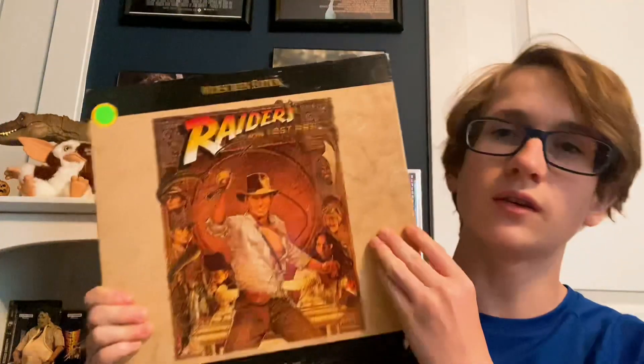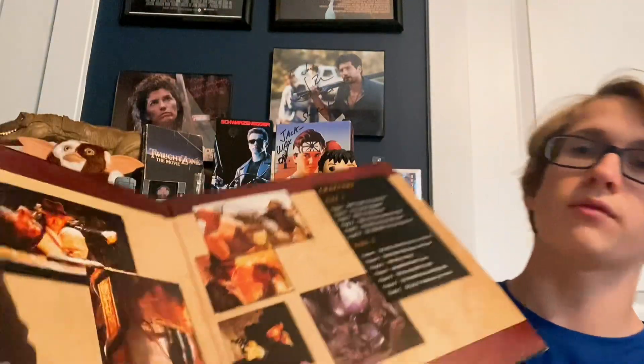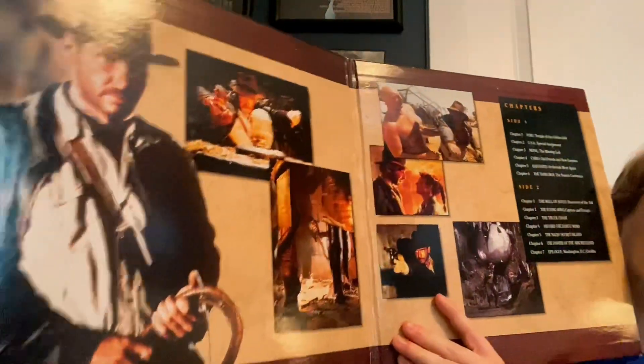Moving on, next we've got the widescreen laser disc. This one's really cool because I'm pretty sure you call this a gatefold. It's just one laser disc but it's got a nice opening with some cool shots from the movie.